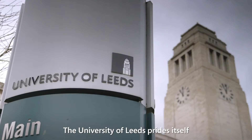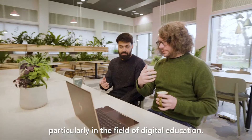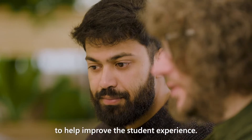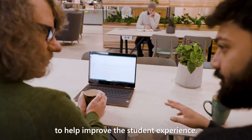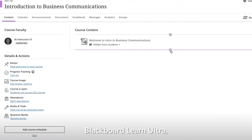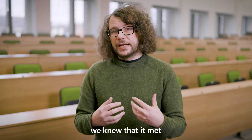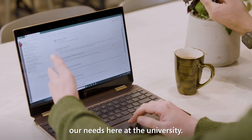The University of Leeds prides itself on being an innovator and a sector leader, particularly in the field of digital education. It's important to me to help improve the student experience. When Anthology worked with Microsoft to add AI functions to Blackboard Learn Ultra, we'd already had a role in the research and development, and we knew that it met our needs here at the university.